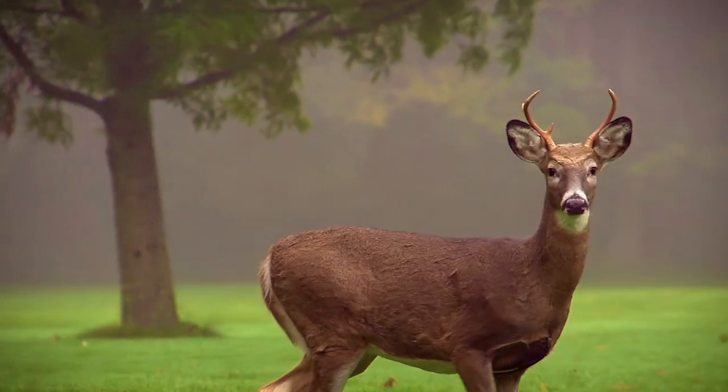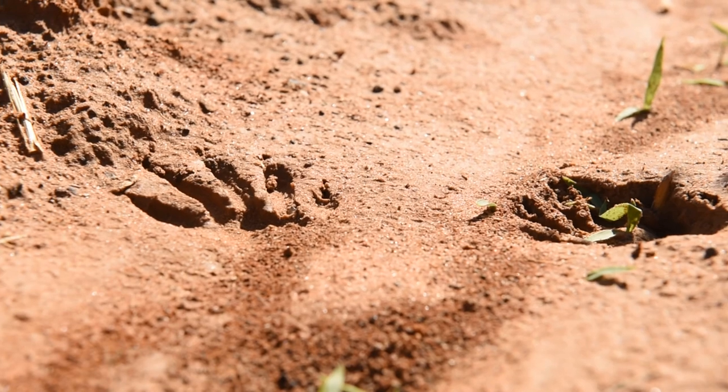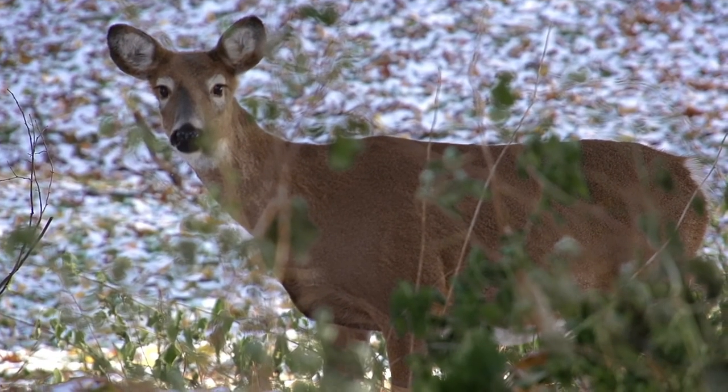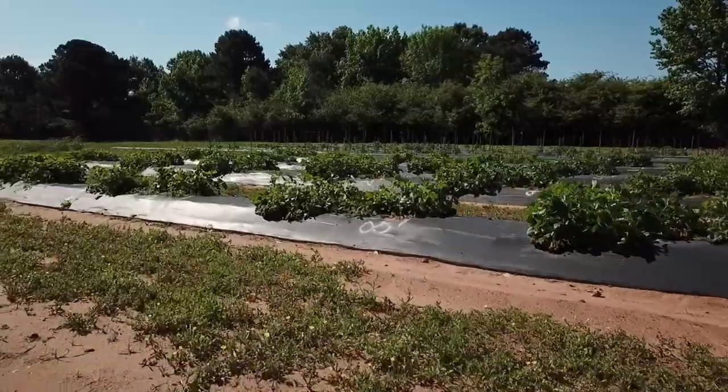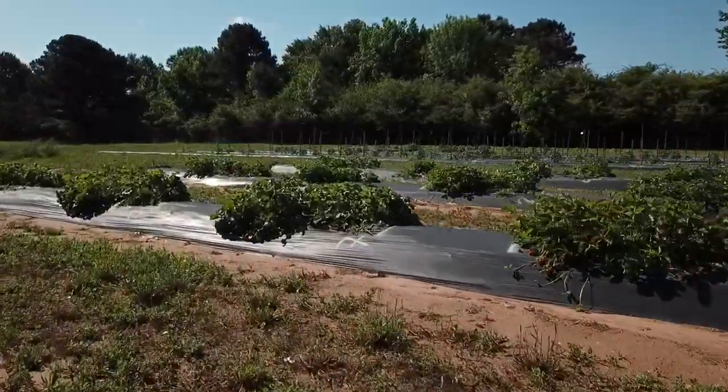White-tailed deer and other wildlife can be a big problem in farm fields. Wildlife intrusion can create health and safety risks and cause economic loss. Produce can become damaged or contaminated by animals, resulting in human illness or even death.